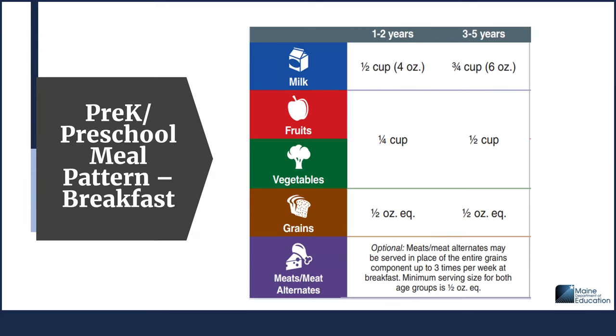Here is the breakfast meal pattern for preschool aged children. There are some differences in portion requirements for ages 1 to 2 versus ages 3 to 5. For the milk component, ages 1 to 2 receive a half cup or 4 ounce serving and ages 3 to 5 receive a three-quarter cup or 6 ounce serving. For the fruit/vegetable component, ages 1 to 2 receive a quarter cup and ages 3 to 5 receive a half cup. For the grain component, both age groups receive half ounce equivalent. The meat/alternate component is optional and portions are minimums — you may serve larger portions.